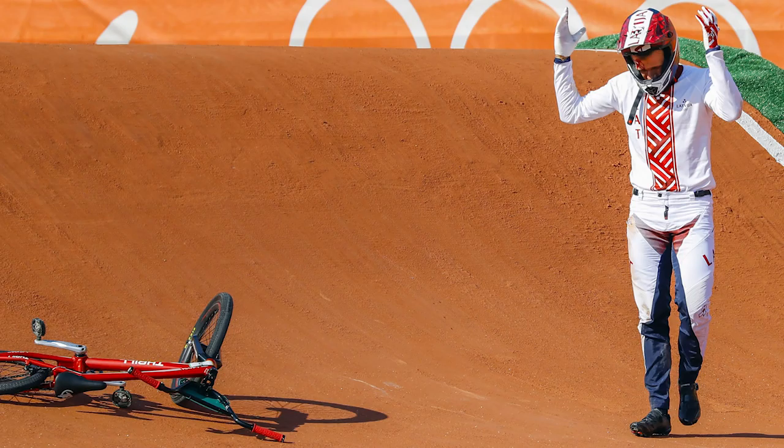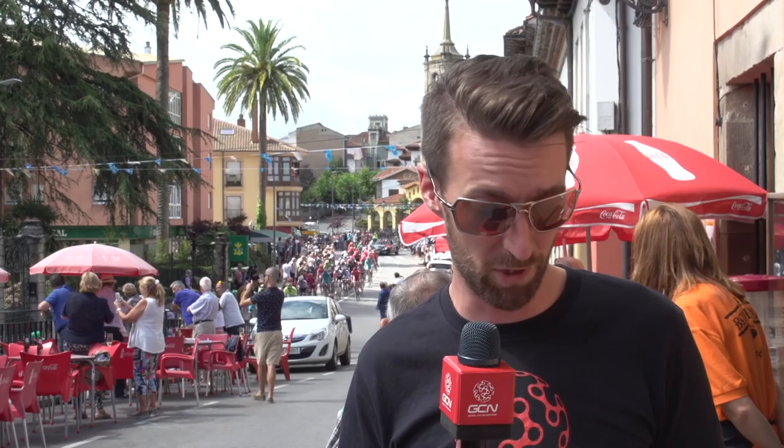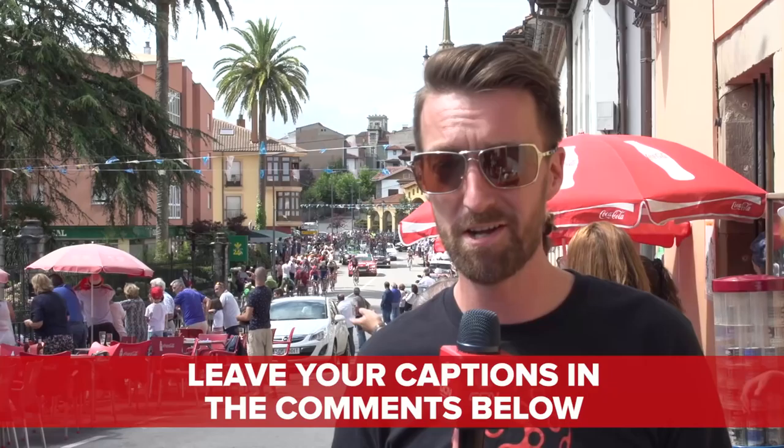It's time for caption of the week. The winner of last week's is Dom Tilson, who wrote 'Does my berm look big in this?' Well done, Dom — get in touch with us on Facebook with your address and we'll send out a limited edition GCN Camelback bottle. This week's photo is of Lampre Merida's Arashiro with his dog. Leave your captions in the comments section down below.